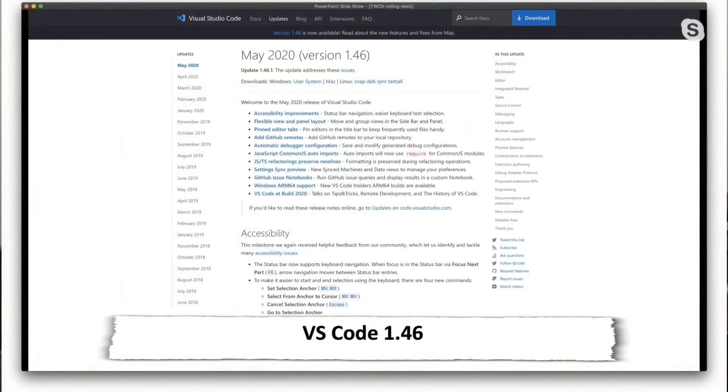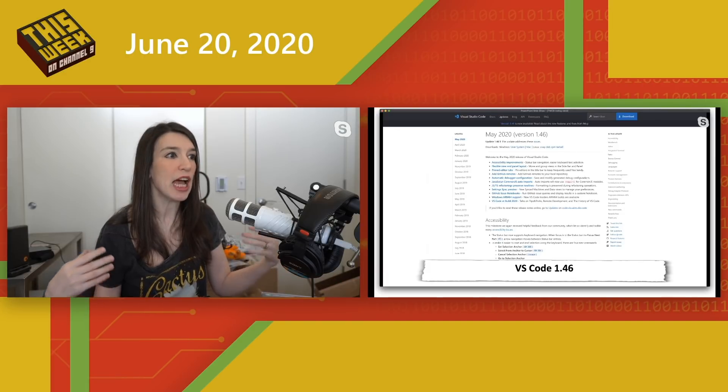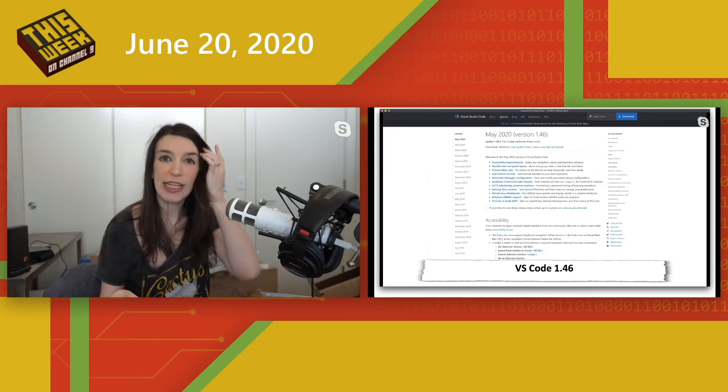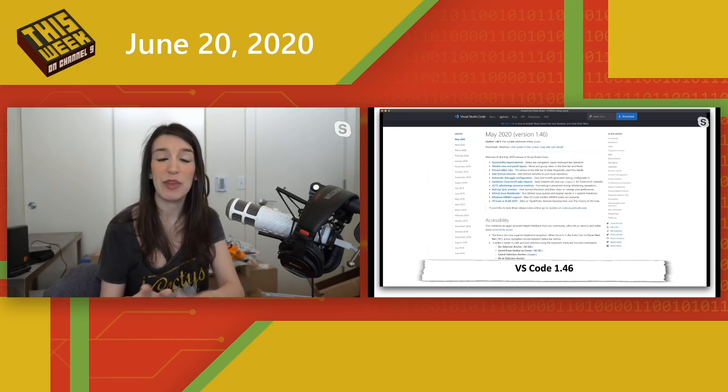Visual Studio Code 1.46, the May 2020 release, is available now. It adds a bunch of new features and refinements, including the ability to have GitHub-issued notebooks that let you display custom GitHub queries in a custom notebook. There's also ARM64 support for Windows in the Visual Studio Code Insiders version — a big deal for people looking at ARM-based Windows laptops like the Surface X. There are also pinned editor tabs so you can keep your frequently used files handy. Check the show notes for more details, download links, and the GitHub page.